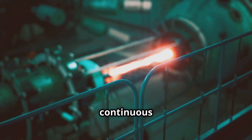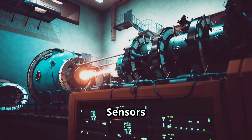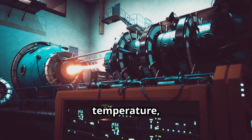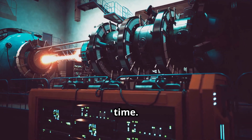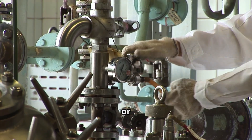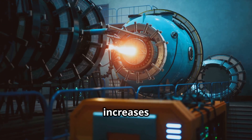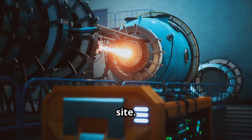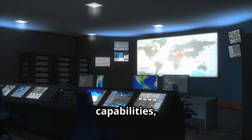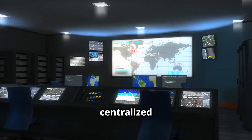Many designs feature continuous online monitoring and autonomous regulation systems. Sensors inside the reactor track temperature, flow rate and neutron activity in real time. Algorithms can adjust flow valves or initiate emergency cooling without human intervention. This level of automation increases operational safety and allows fewer personnel to run each site. With remote access capabilities, experts can supervise multiple reactors from a centralized location.